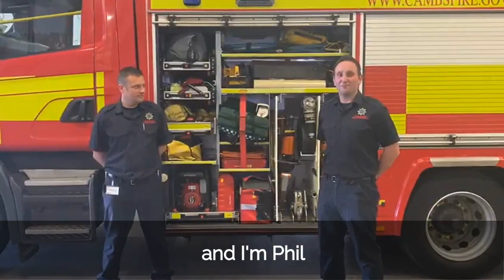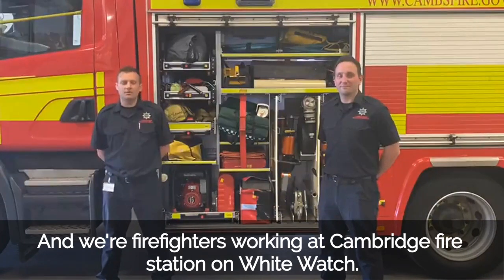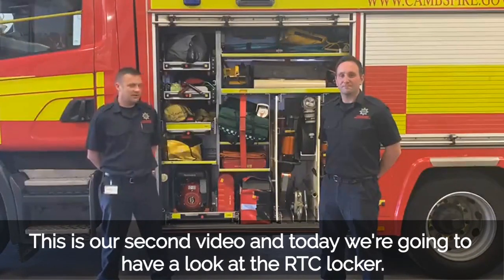Hello, my name is Paul and this is Phil, and we're firefighters working at Cambridge Fire Station on Whitewatch. Hopefully you saw our first video — if you did, thanks for watching. This is our second video and today we're going to have a look at the RTC Locker.